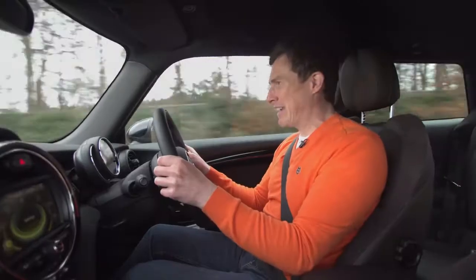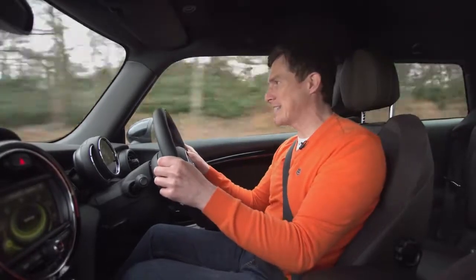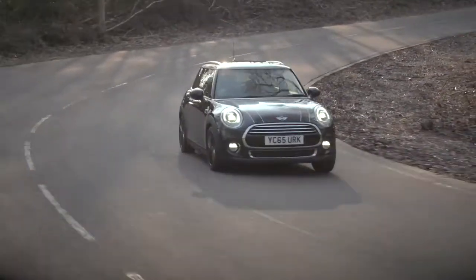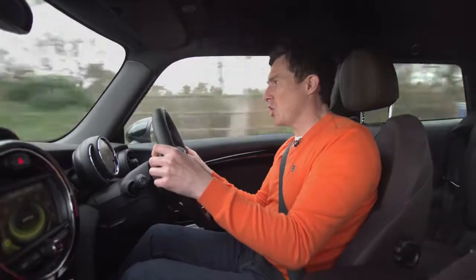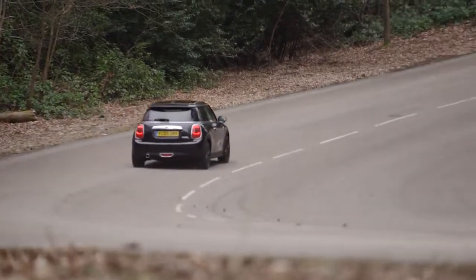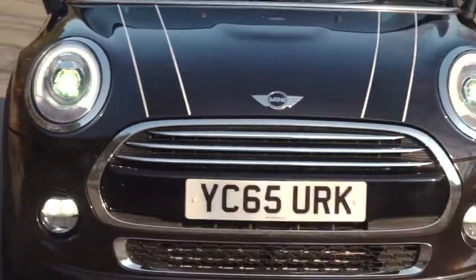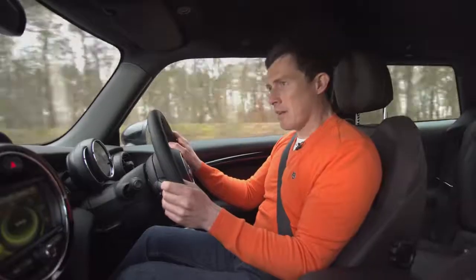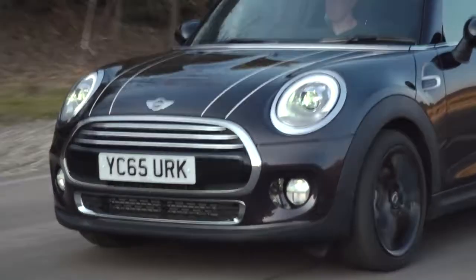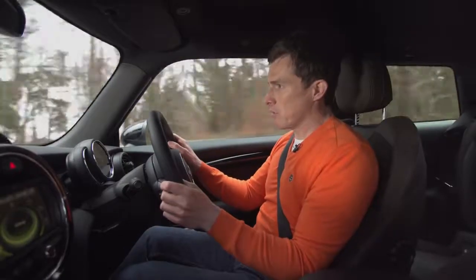Now, the BMW Mini has always traded on the fact that, just like the original Mini from the swinging 60s, it's a spirited little thing to drive. It's a real lively little character. I love it. It just enjoys being chucked at corners, and it just grips and goes round them. It is a really fun car to drive. However, there has always been a problem with the Mini, and that's the fact that it kind of always bounced down the road like a golf ball, because the suspension, which makes it so fun and darty, also makes the ride really firm.